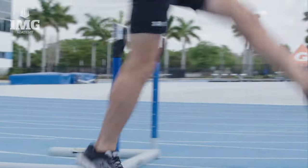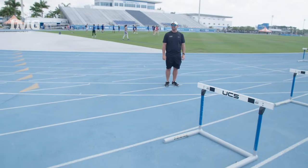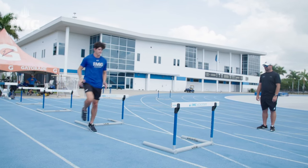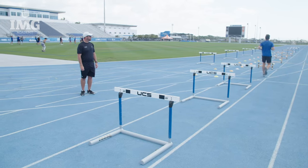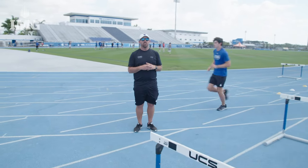Dorsiflex on that trailer and snap it back. That covers our first introductory drill which we call clawback and skip over the hurdle.